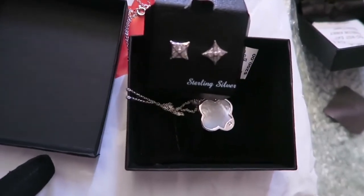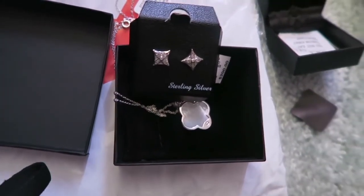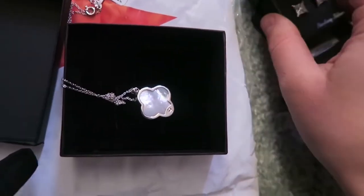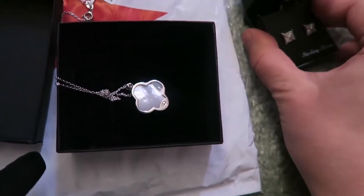I can't wait to rock that along with the watch I have coming from Amazon, which should be here sometime next week. I can't wait to unbox that for you as well. So that's it for today.